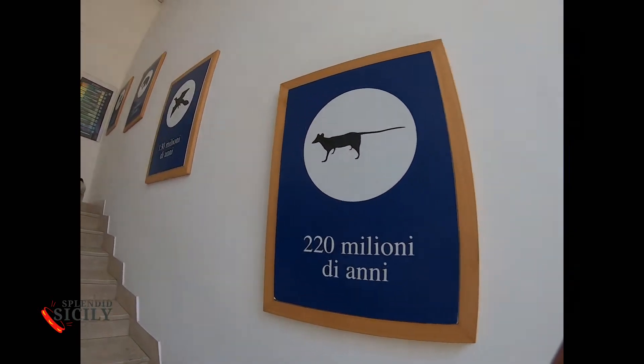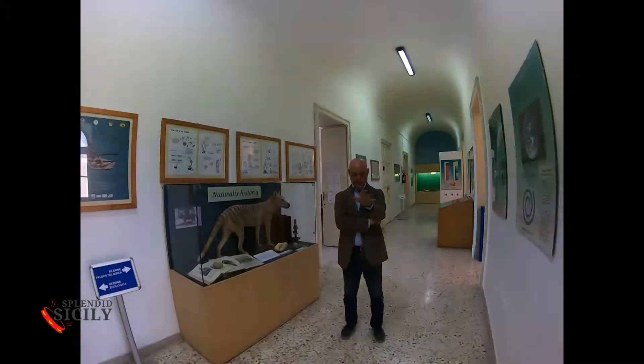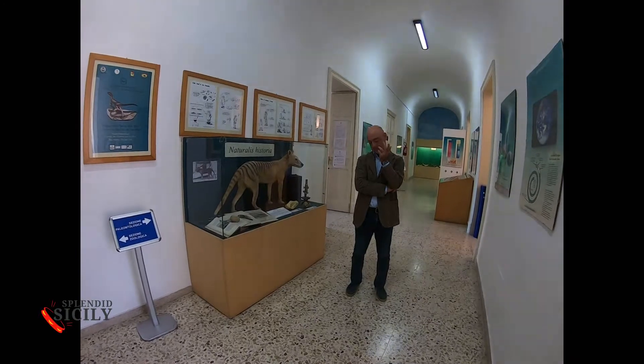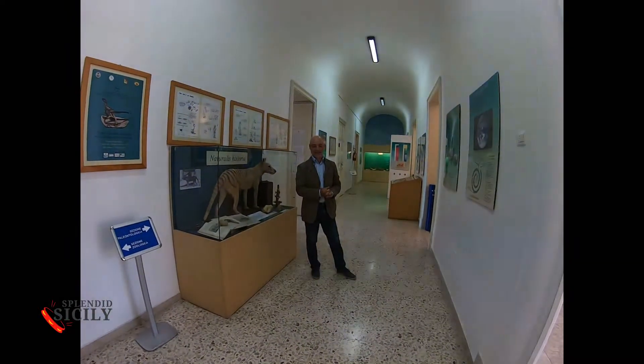This romantic part of Comiso welcomes us. We are welcomed by Gianni Zacco, scientific director of the Natural History Museum — a sort of child to him who has given birth, grown and become a stronghold of the Sicilian cultural scene.